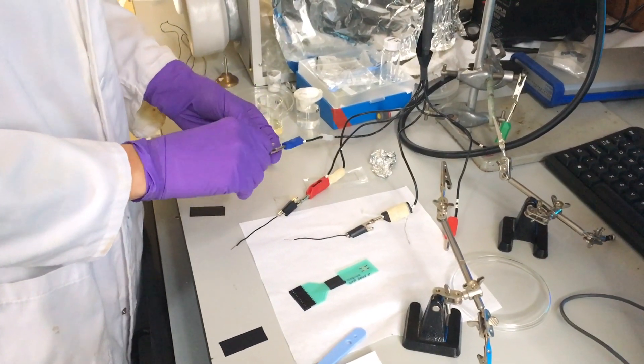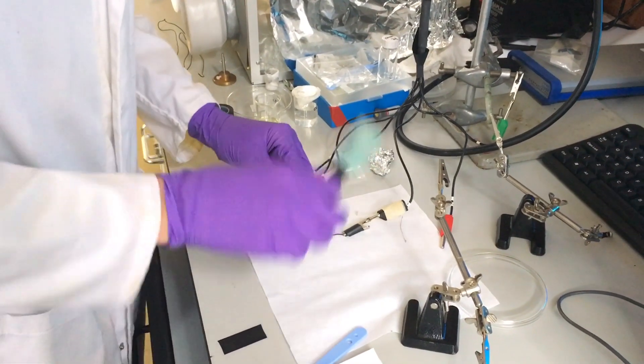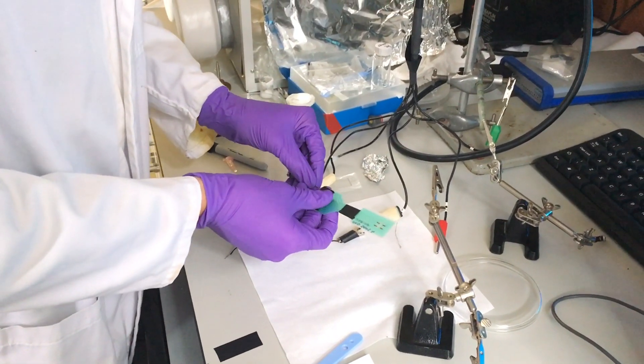The final product will be a sort of patch that people can apply to their forearms, and it will run in a semi-continuous way, so during the day you can have several glucose monitoring points.